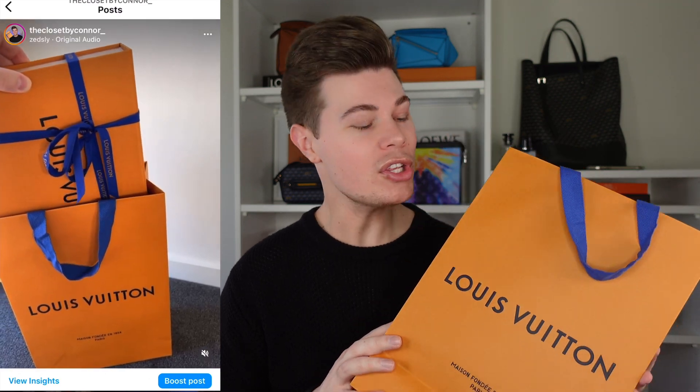The first item I picked up from Louis Vuitton a few weeks back — I actually unboxed this on my Instagram, the closet by Connor underscore. I purchased this item because a few weeks before I actually bought a men's stole from Louis Vuitton off eBay for $150. I really love the style and the fabric and how lightweight it is, especially in winter in Brisbane.